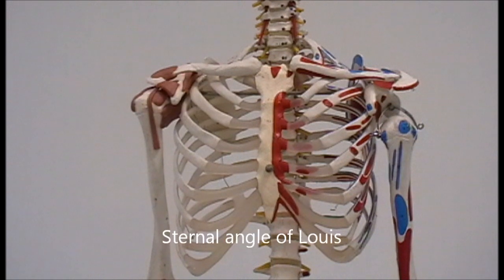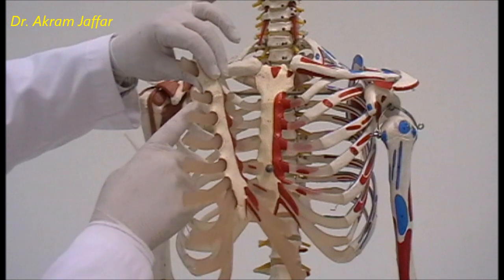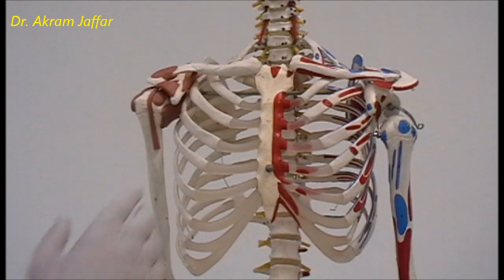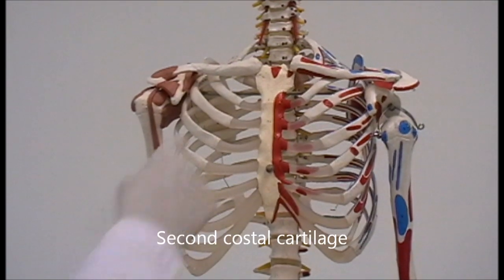This joint is also referred to as the sternal angle or the angle of Lewis, because of the minor angulation seen in profile between the manubrium and the body of the sternum. This angulation makes the manubrio-sternal joint slightly prominent. Since it is subcutaneous, it can be easily felt even in obese people, making it a very important surface anatomical landmark. Just lateral to it you can feel the second costal cartilage, and from there you can count the ribs and the intercostal spaces.